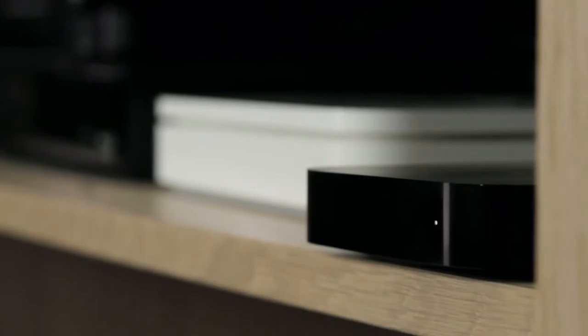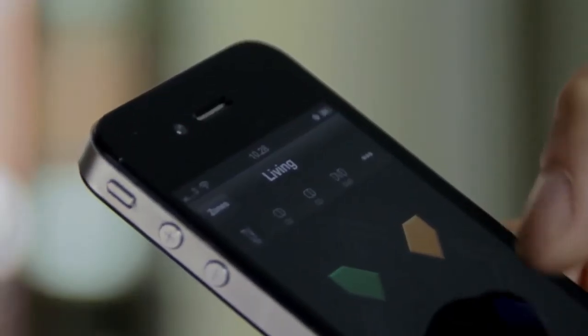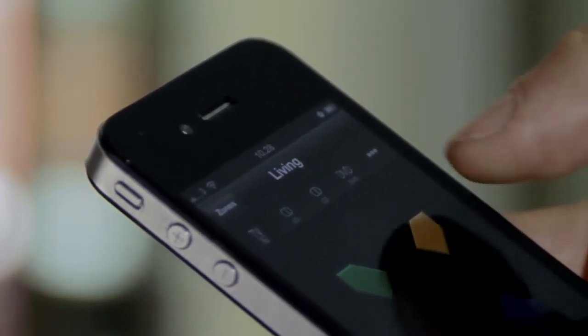Here at Bang & Olufsen we have taken the lead in enabling our products to connect with equipment from other brands. So for instance, your Apple TV, your Blu-ray player from another brand, or your satellite receiver can be controlled by your Bang & Olufsen remote.